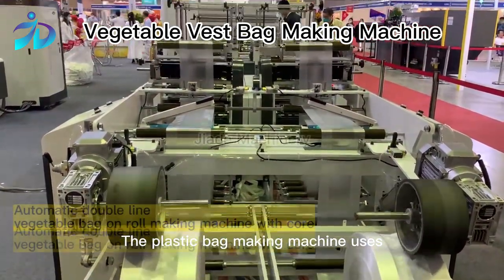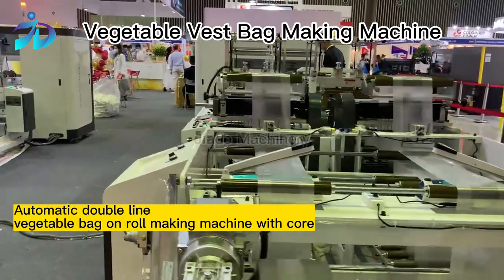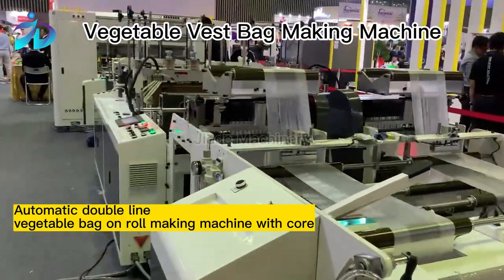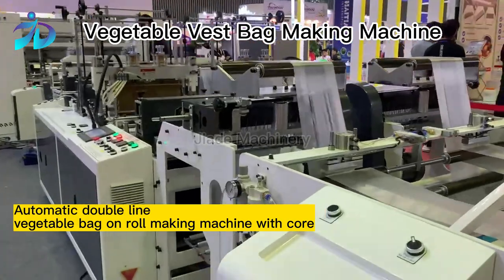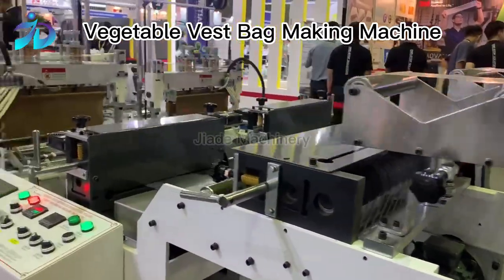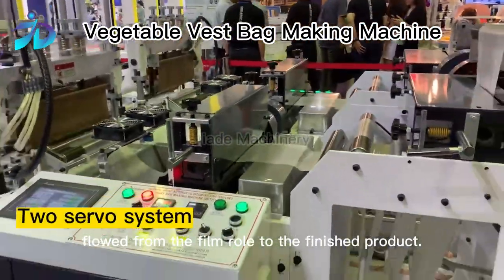The plastic bag making machine controls the entire operation by computer. It only needs one procedure, flowing from the film roll to the finished product.